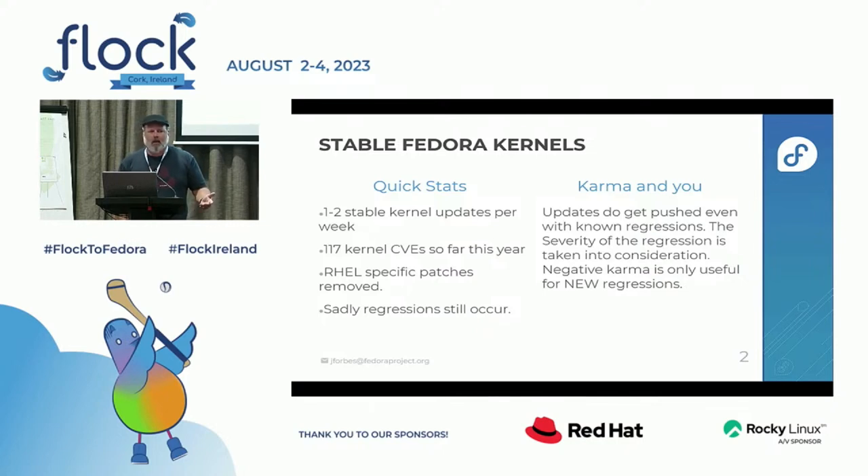Say I've got a bug and I'm talking to upstream, and they want you to apply a patch, and the patch doesn't apply cleanly because there's this weird REL code there. So on stable Fedora releases, those patches are removed, and part of the reason why is to make sure we stay close to upstream.